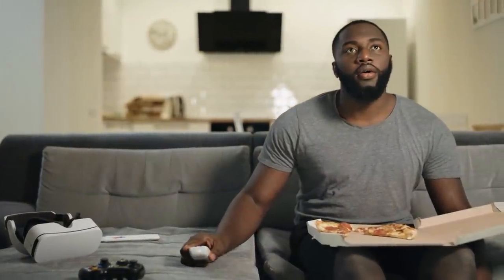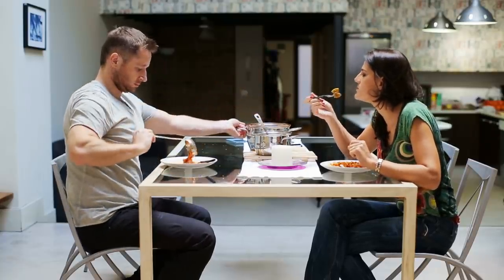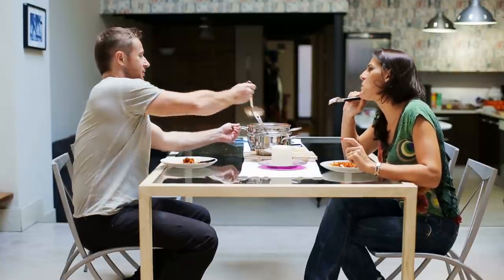6. Many homes these days have done away with the old-fashioned dining room, with the living room often doubling as a place to eat. If this is the case for you, instead of eating on your sofa or from your coffee table, why not add a small cafe-style table and chairs to the corner of your living room? When done tastefully, it can work very well and is also much more hygienic.